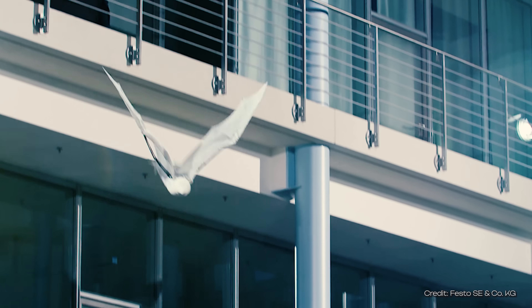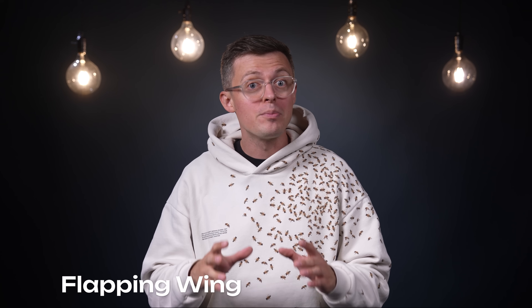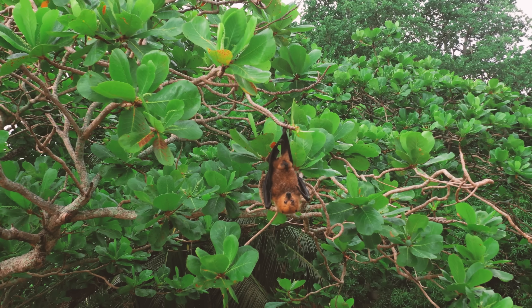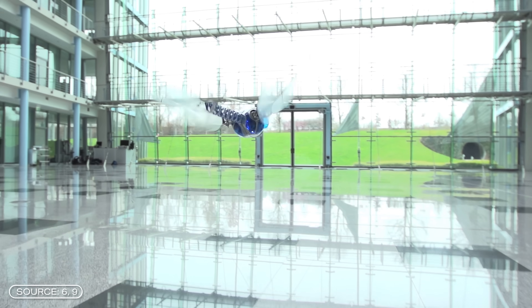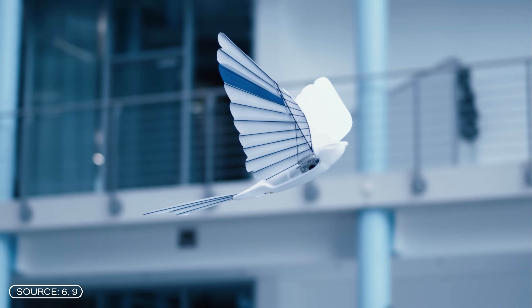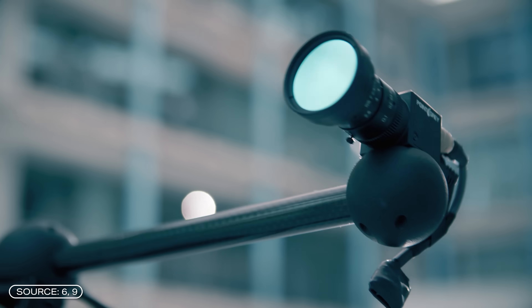They are small, light, and extremely maneuverable, and could be the future of drones: flapping wing micro air vehicles. They are built based on models found in nature, such as birds and insects. These bionic drones can even fly in swarms without human assistance, perfecting their flight behavior using AI.